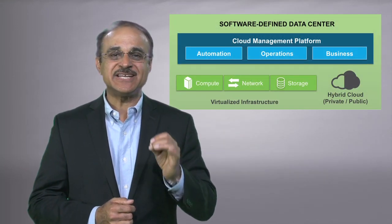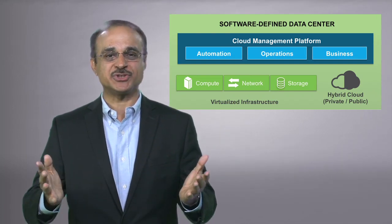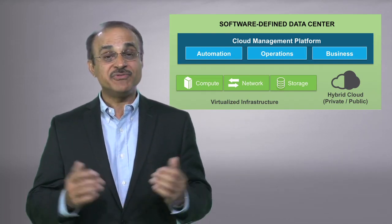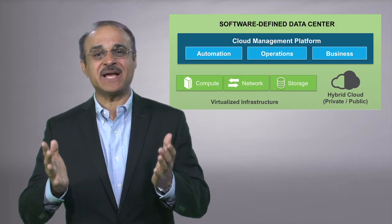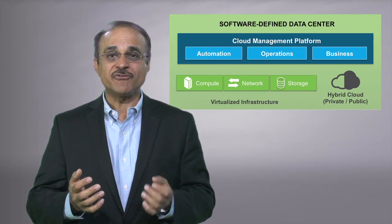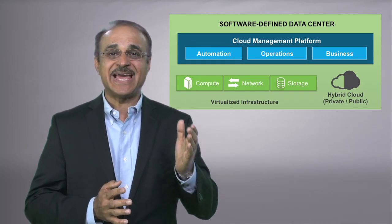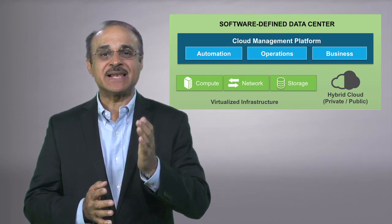The software-defined data center is the architectural approach to deliver on that vision. With VMware's cloud management platform, the SDDC comes to life as a convergence of best-in-class virtualized infrastructure and DevOps-enabled cloud management.